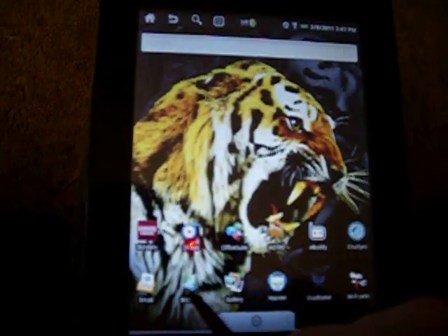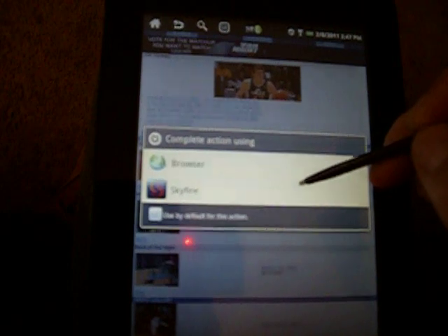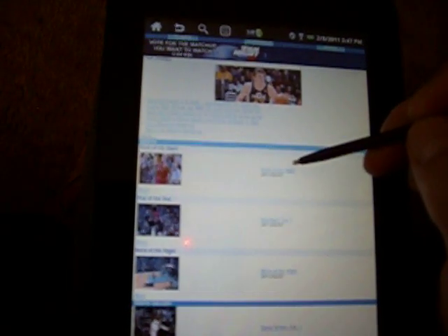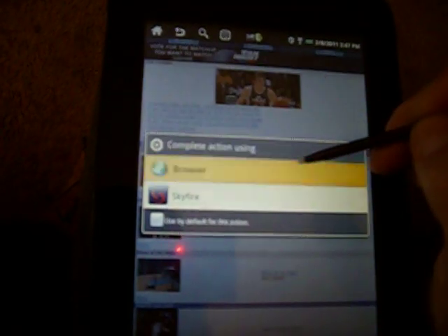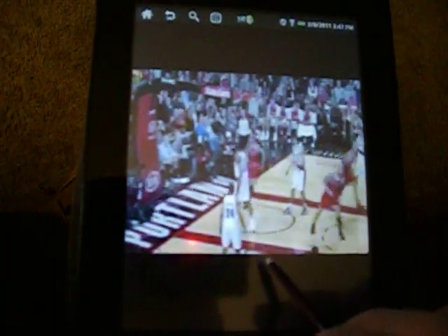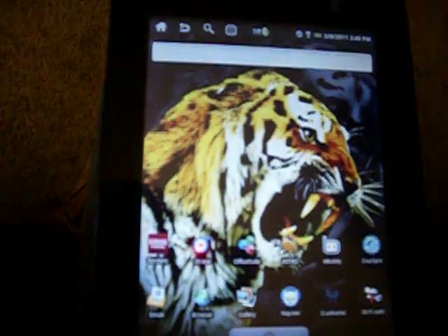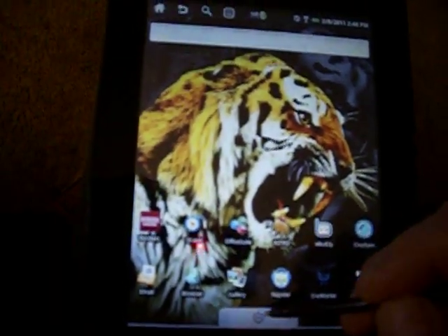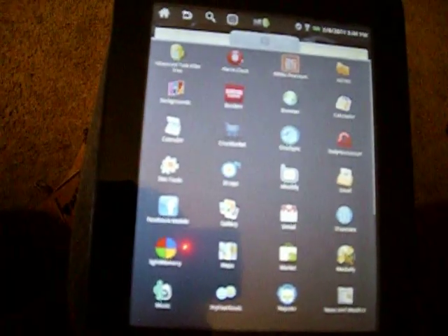It's got the browser, the regular browser. It's got Flash Video. I don't know why you have to press the browser so many times, but it does play the Flash Video. It's very touch-capacitive now that I put the new ROM on it. It's not resistive anymore. It's touch-sensitive now.